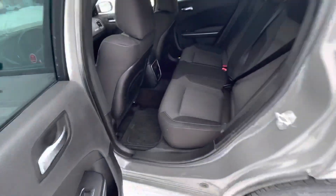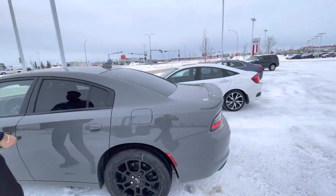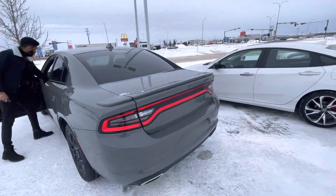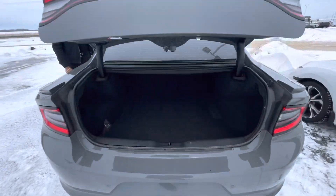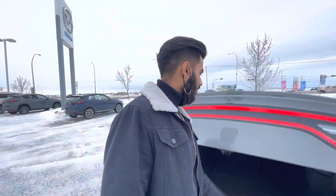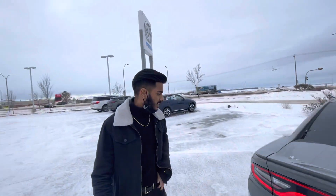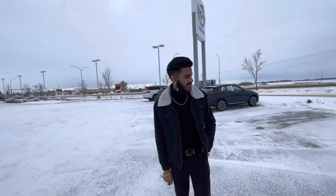Tons of space in the second row. These Chargers are nice and heavy and they're all-wheel drive with a lot of space in the second row, which is nice. Let me pop this up here — it opens up by itself and you got tons of space even in the trunk. You also got a backup camera which is really nice, and a nice spoiler and rear parking sensors.